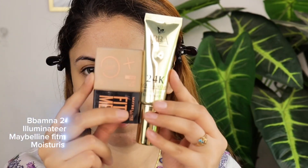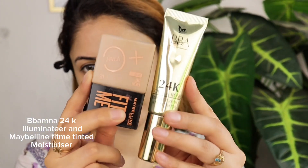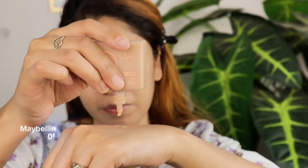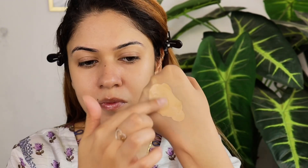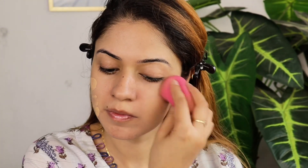Now I'm going to show you how to mix two amazing products to achieve the perfect makeup look. We'll be combining the Bamna 24K illuminator and Maybelline Fit Me BB cream. Blend both products together until you achieve a seamless blend, creating that beautiful glowing complexion — a natural, radiant look perfect for any occasion.